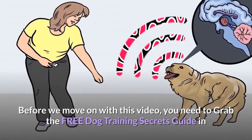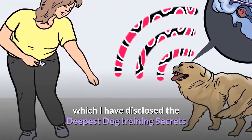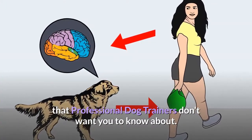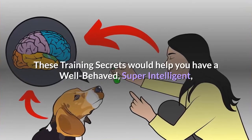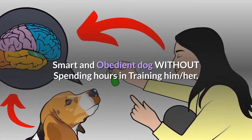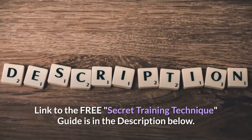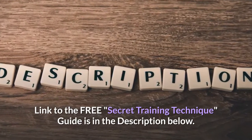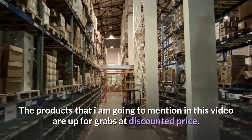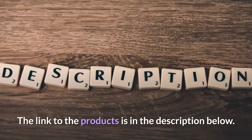Before we move on, grab the free dog training secrets guide in which I have disclosed the deepest dog training secrets that professional dog trainers don't want you to know about. These training secrets would help you have a well-behaved, super intelligent, and obedient dog without spending hours training. The link to the free secret training technique guide is in the description below. The products mentioned in this video are available at a discounted price — link in the description below.